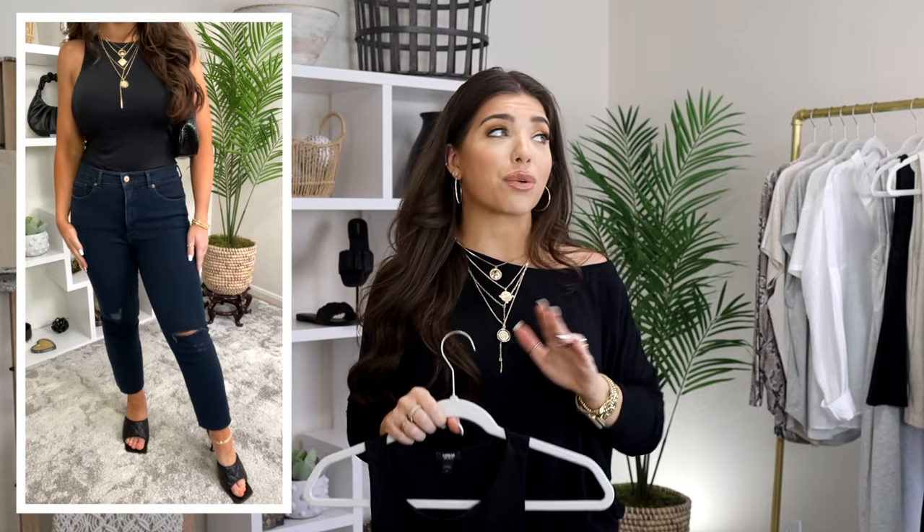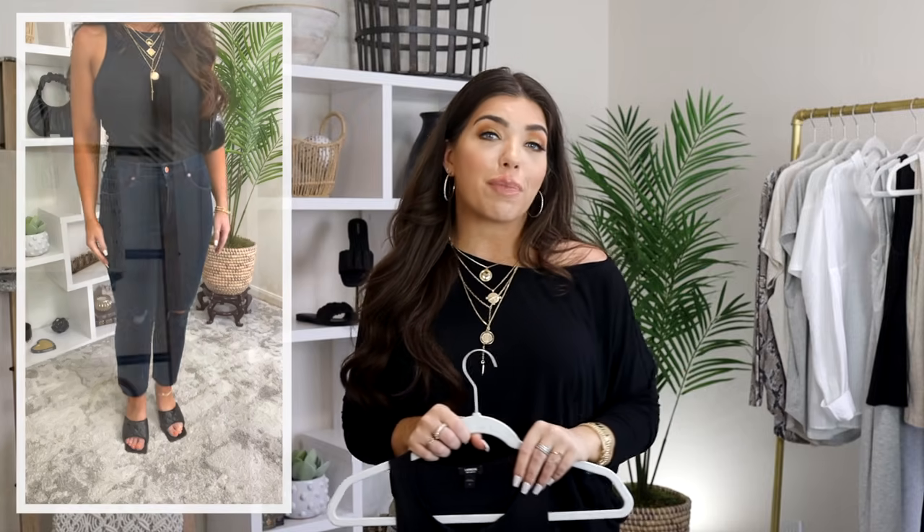This is the kind of necklace that is right up my alley — layered pendants that have a more-is-more attitude and are going to jazz up anything you throw it on with.